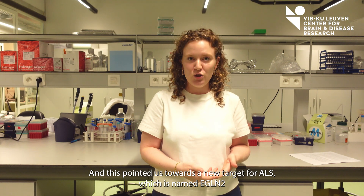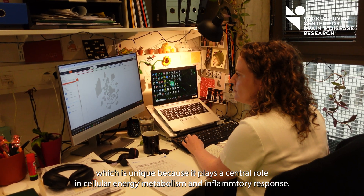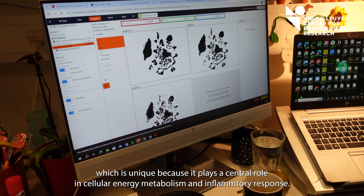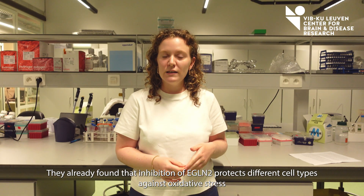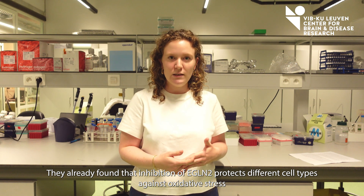This pointed us towards a new target for ALS named EGLIN2, which is unique for its role because it plays a central role in cellular energy metabolism and the inflammatory response. In the lab of Professor Carmelit, where they investigate cancer-related angiogenesis, they already found that inhibition of EGLIN2 protects different cell types against oxidative stress.